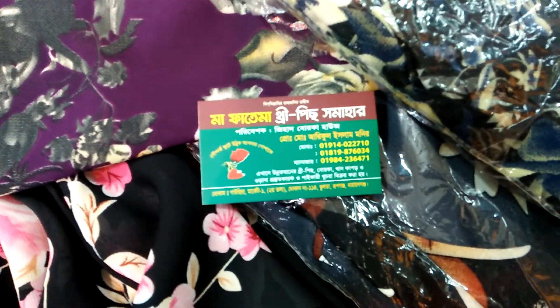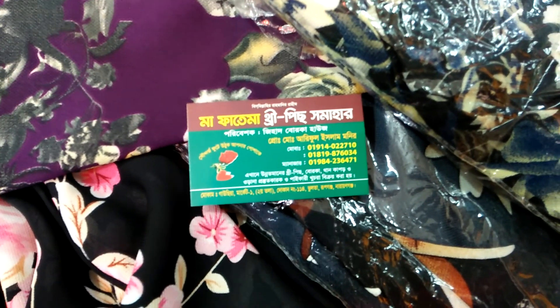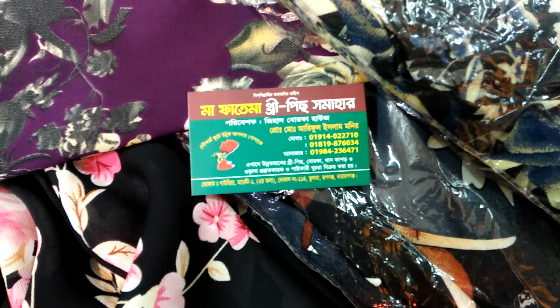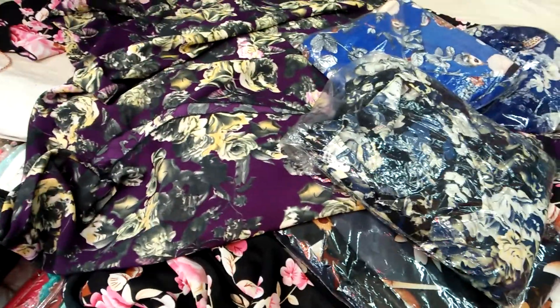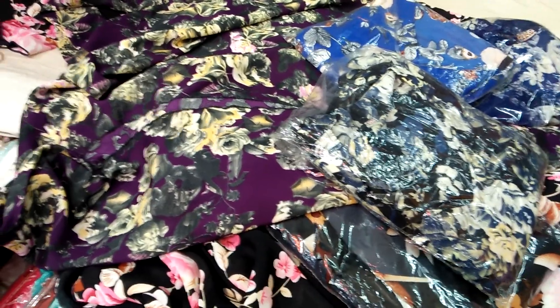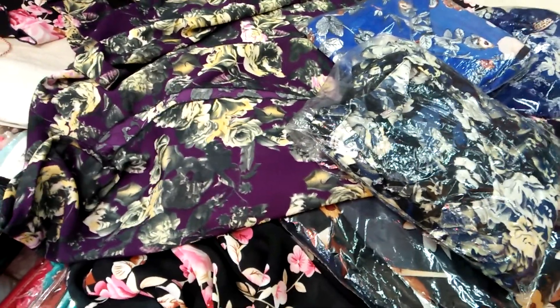My name is Fatema 3P Samahar. This is a work from Gawsia Market. I'll take a look at it at the end of the video, in the description box. And please subscribe to our channel. Allah peace.